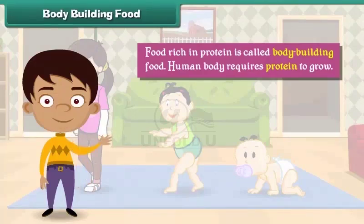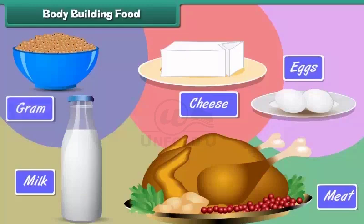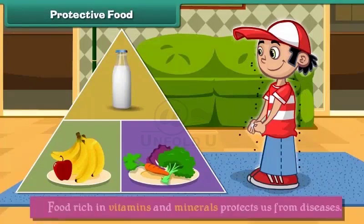Body-building food: the human body needs protein-rich food to grow. Food rich in protein is called body-building food. The human body requires protein to grow. Milk, eggs, meat, cheese, and gram are examples of body-building food.